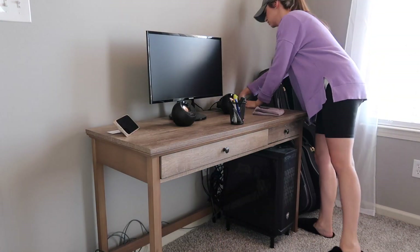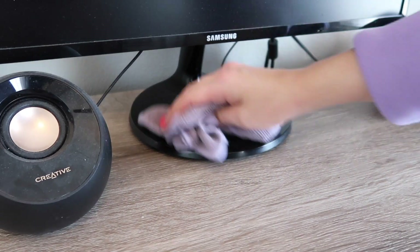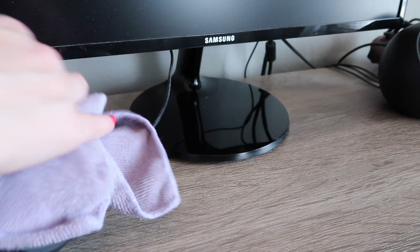I had let this room get way too dusty — all of our electronics were piled in dust, which I know is not good. I went ahead and took my multi-surface cleaner and wiped everything down, and when it came to the screens I used the iDust wipes and got it all taken care of.